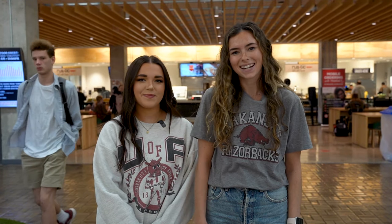Hi guys, I'm Morgan and I'm Kate. Today we're gonna take you on a tour of campus dining. Let's go!